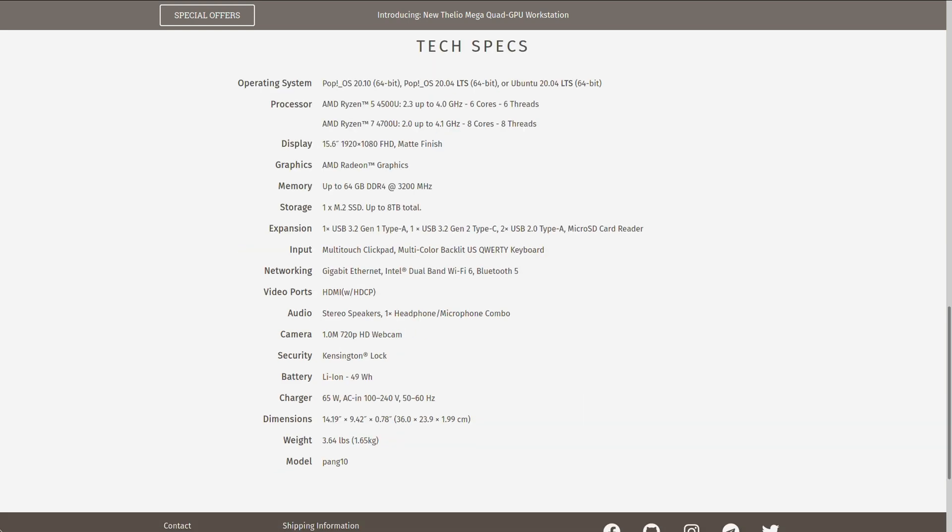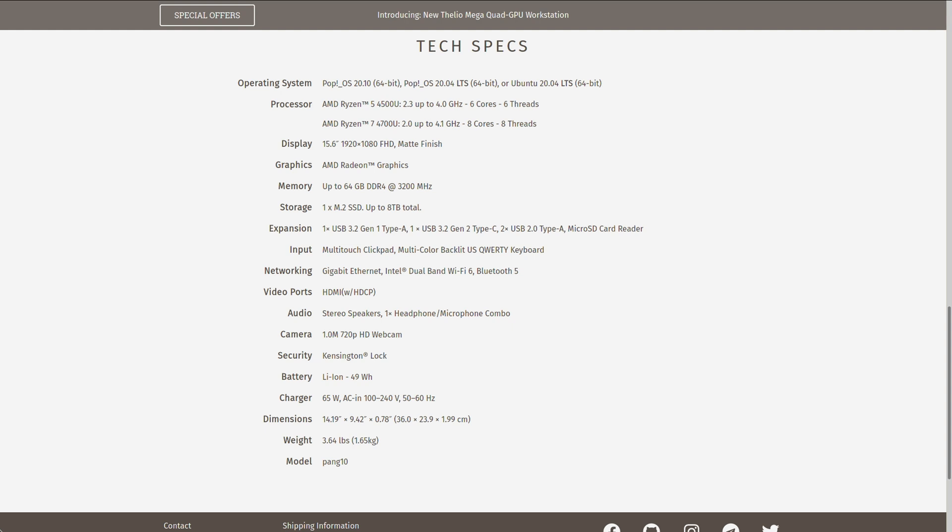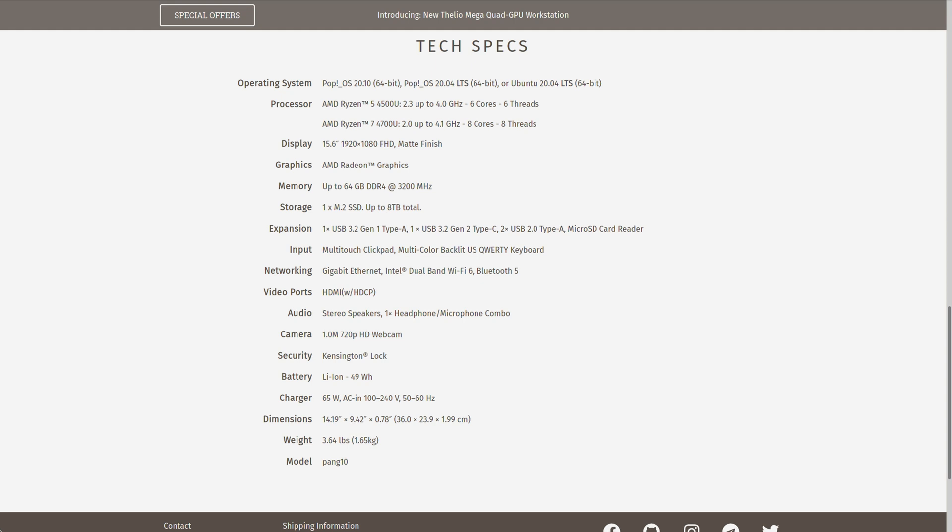This laptop will have a 15.6-inch screen with 1080p resolution. The baseline processor looks like it's going to be the Ryzen 5 4500U — six cores, six threads at around 2.3 up to 4 GHz. It looks like you'll be able to upgrade to a 4700U CPU with eight cores and eight threads, so there's a solid upgrade option there.